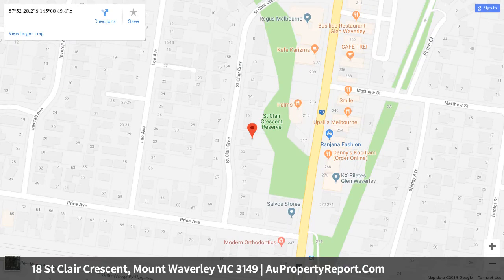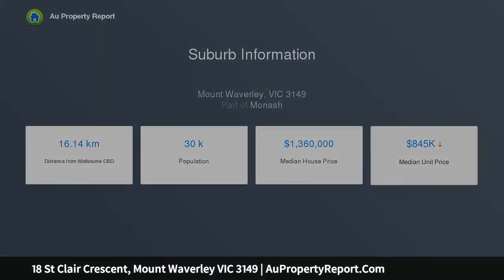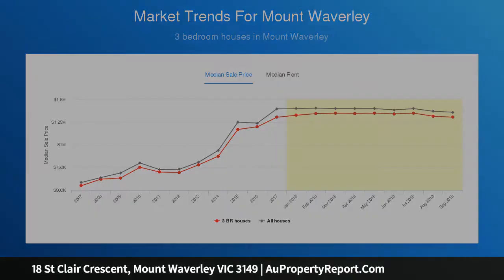Significant land dimensions present an enticing opportunity to extend, rebuild, or redevelop STCA, and capitalize on a prime location. A short walk to the train station, shops, and parklands, located in close proximity to Wesley College, Monash and Deakin Universities, The Glen, and the Monash Freeway.